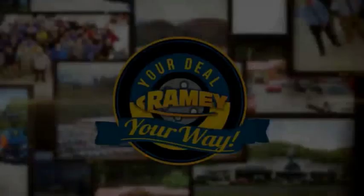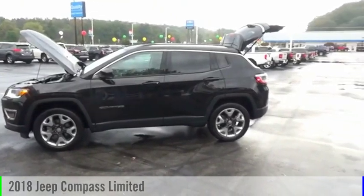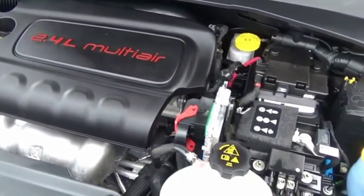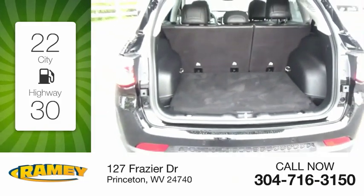Amy, it's your deal, your way. Make a great choice today with the 2018 Compass. This vehicle is powered by a 4-cylinder, 2.4-liter engine. Great fuel efficiency saves you money by requiring fewer trips to the gas station.